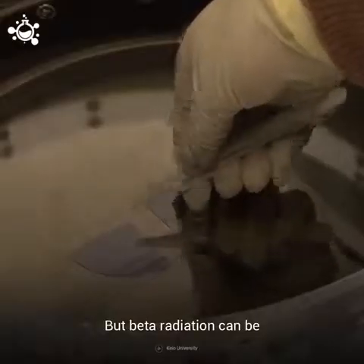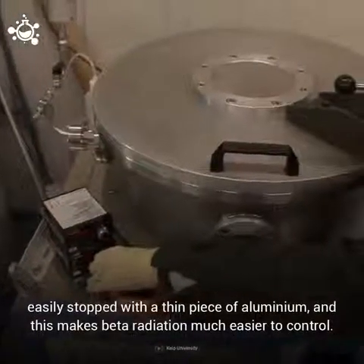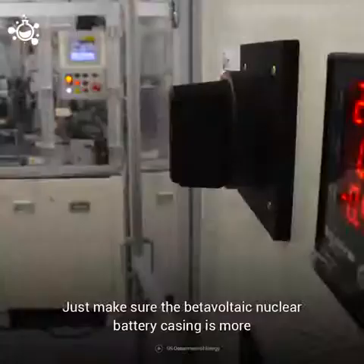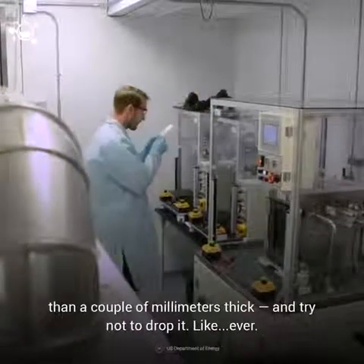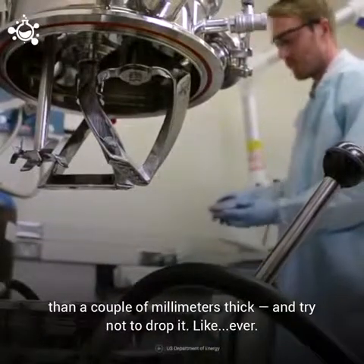But beta radiation can be easily stopped with a thin piece of aluminum, and this makes beta radiation much easier to control. Just make sure that the beta-voltaic nuclear battery casing is more than a couple of millimeters thick, and try not to drop it. Like, ever.